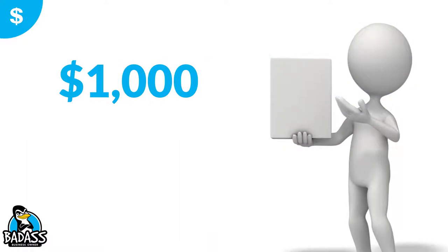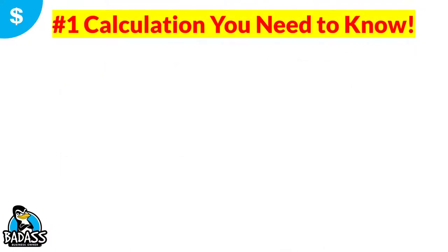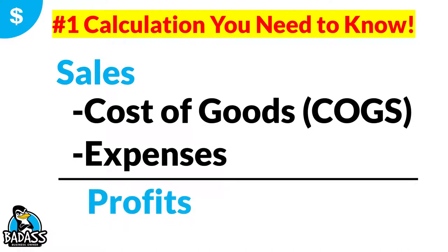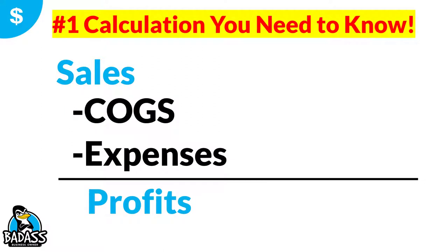How do you figure this out? Let's take a look at a couple of examples. Example number one: let's say you have this gadget, it's gonna cost $1,000, and you swear it's gonna work. How many jobs must you do in order for it to pay for itself? One of the things I preach is the number one calculation you need to know: sales minus cost of goods minus expenses equals profits. You need to memorize that. The first thing you need to do is figure out how much profit you're gonna make off of any additional sales from this item.